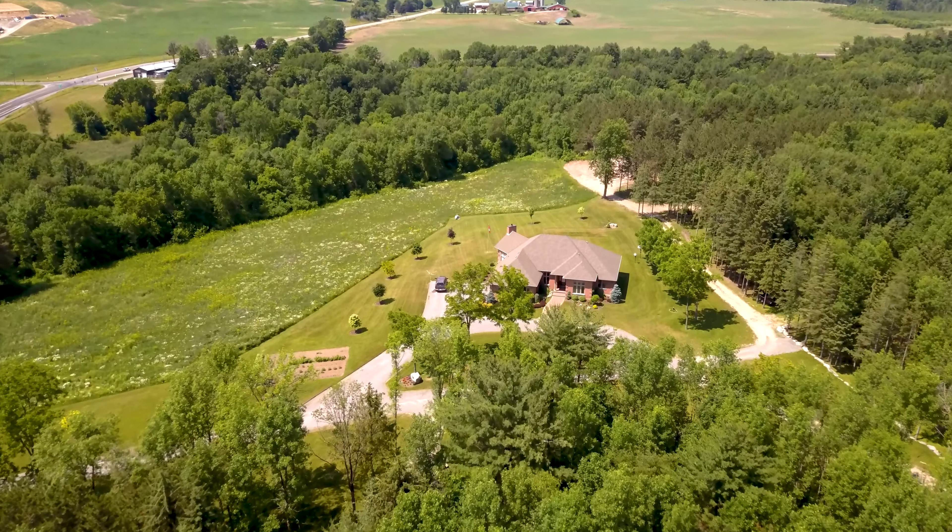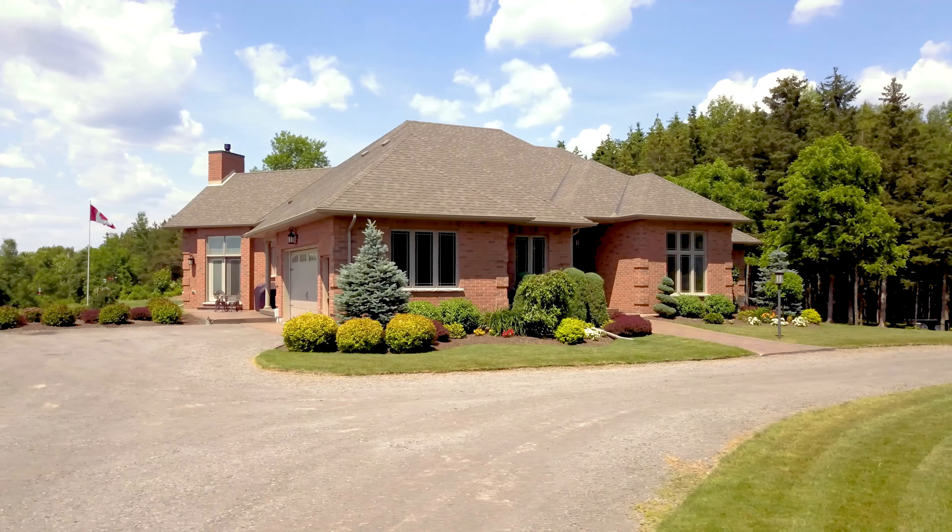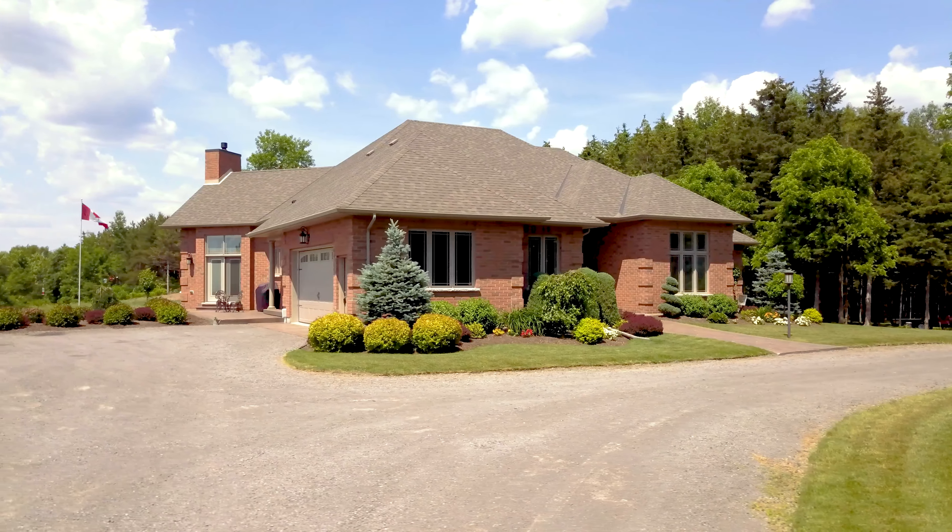For peace, privacy, acreage, and elegance, look no further. This absolutely stunning home was custom-built by Farnsworth Homes in 2013. Follow the stamped concrete walkway and gardens to the gracious foyer.